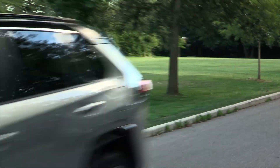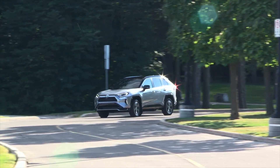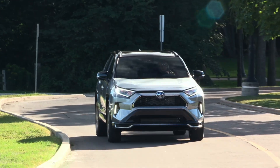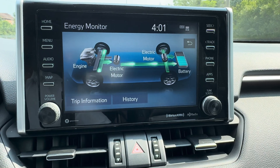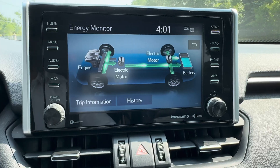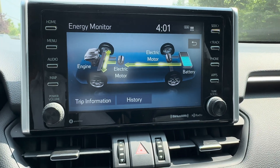Number four is regenerative braking — the anchor of the Toyota hybrid powertrain system that helps keep everything going smoothly. When you brake or slow down, the electric motor switches roles and turns into a generator, capturing kinetic energy and storing it back into the high voltage battery pack.